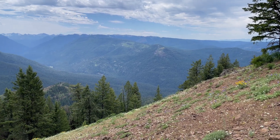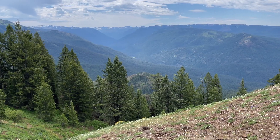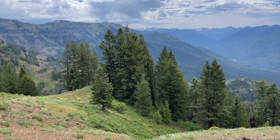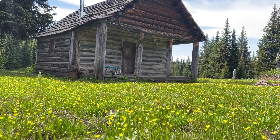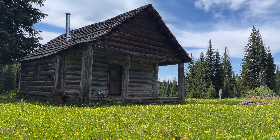Stanley Cabin is located in the Wallowas in eastern Oregon and can be accessed a few different ways. This route via Moss Springs Trailhead takes you along the Little Minam and then the main Minam River and up the Bear Minam Trail through insane wildflower displays and up to Stanley Cabin, where you can enjoy setting up camp among the small alpine trees.